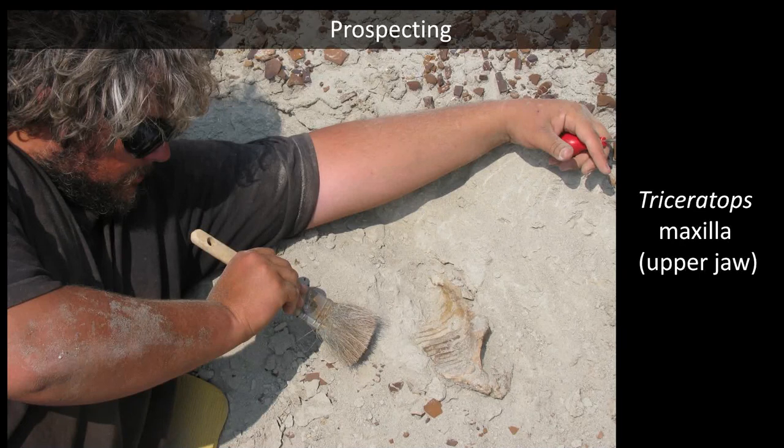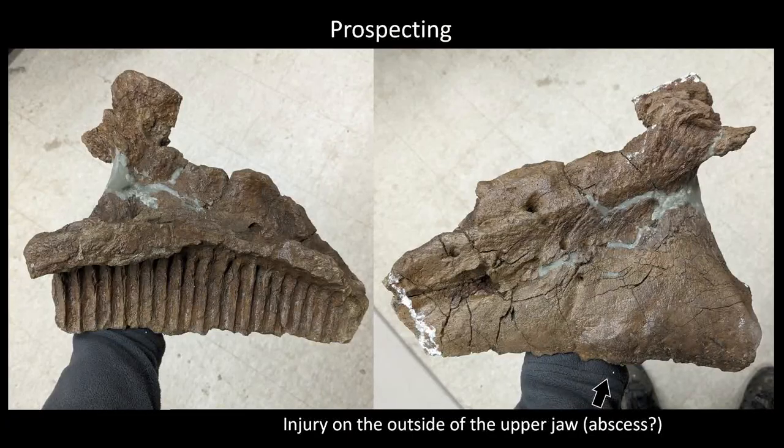We also prospected a little in the Hell Creek. Here's Steve digging up a Triceratops maxilla — an upper jaw of a Triceratops — and here's what it looked like cleaned up. What's cool about this is it's got a little injury: on the right-hand lateral view there's a bulge and bump on the bottom part of the jaw. Maybe it was a tooth abscess, maybe it just got a bash. It's got a very mild pathology on the jaw — anytime you find an injury on a bone, it can tell you quite a bit about how the animal lived its life.